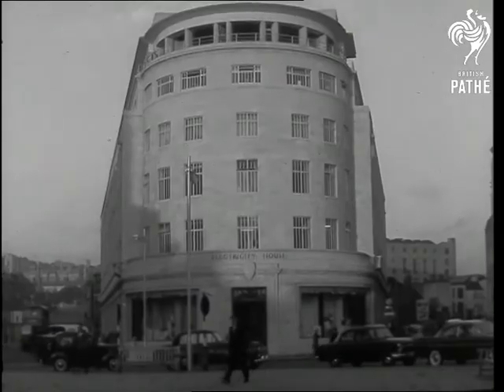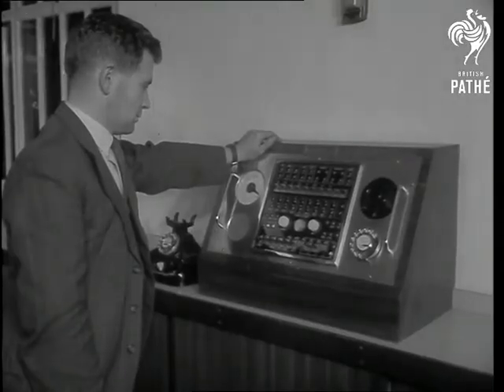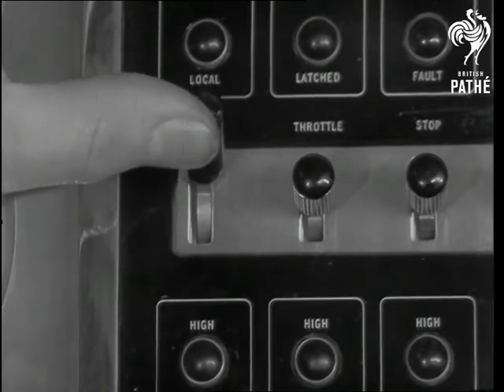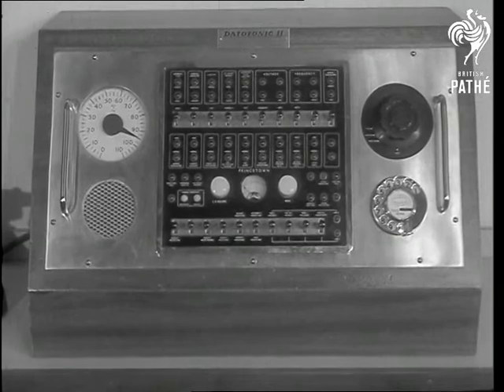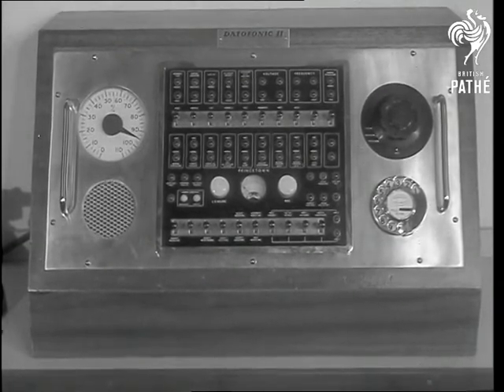This completely automatic plant is started from a hundred miles away at Bristol. Here in Electricity House, the operation of a switch will start or stop the generator as required. The Dataphonic remote control system operates through the public telephone lines and can also feed back information on running conditions as required.